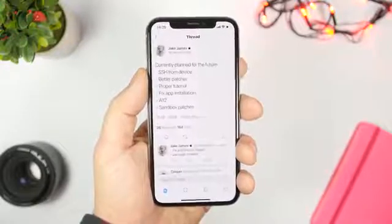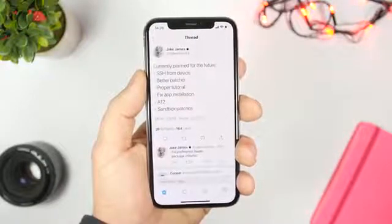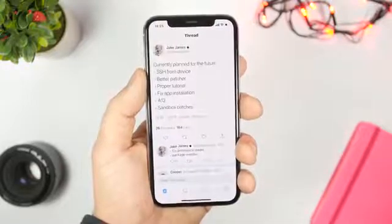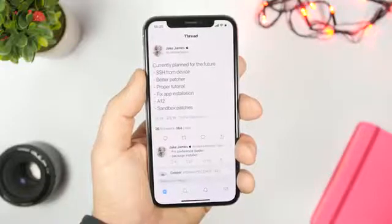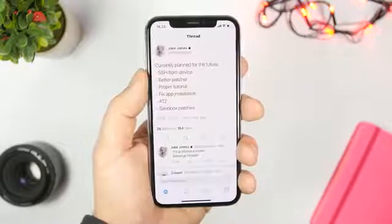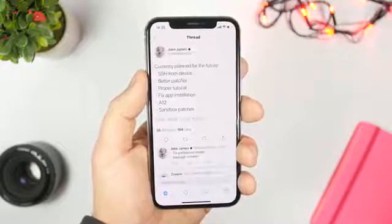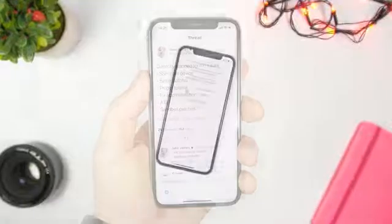This jailbreak has recently been released and it doesn't have Cydia on it yet, but it will have a package installer in the future — an app that allows you to install tweaks and themes just like Cydia. At the moment you can install the jailbreak and manually install tweaks, and yes, tweaks do work even in the current state of this jailbreak.